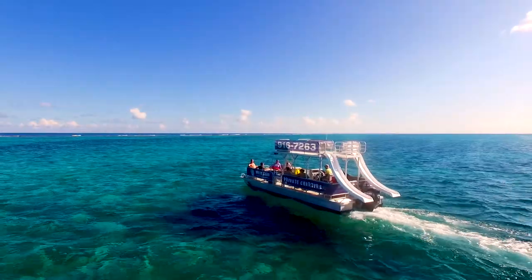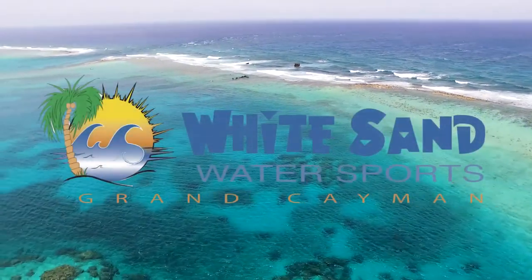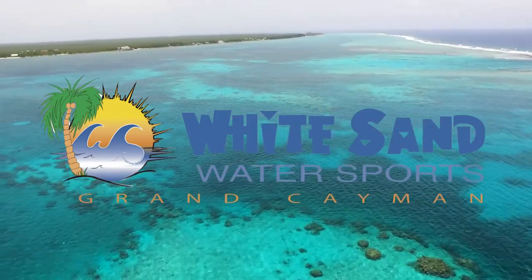So if it's a cruise or snorkel trip you're interested in, book your East End snorkel adventure today. Give us a call or drop us an email. And as always, have a good day, take it easy, and we hope to see you on the water.